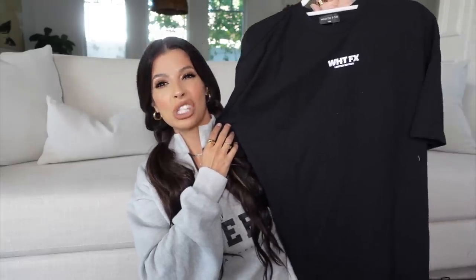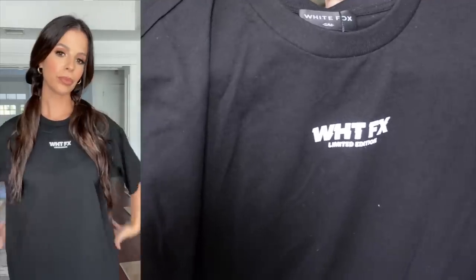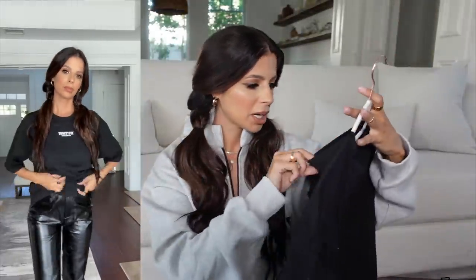Before we jump into the dressier clothes, I picked up a t-shirt. I love a good black t-shirt — I like to throw it on with leggings and cute sneakers or biker shorts for a casual moment. This one just says 'White Fox' and 'Limited Edition.' I got it in a small, though it runs a bit oversized, so just note that. It's called the No Afterthought Tee.